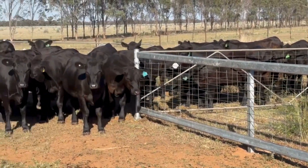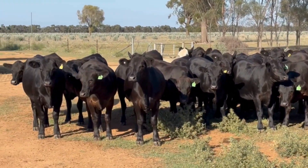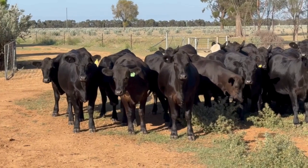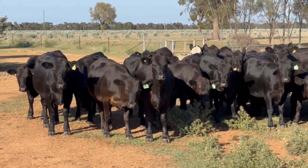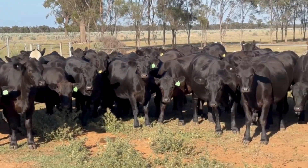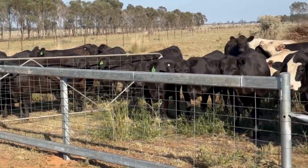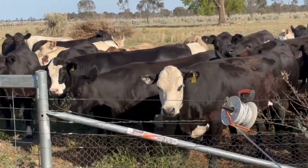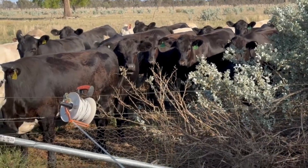Their shiny coats are part of how you assess performance. You can do lots of measurements, get them in, and measure weight gain, but indicators of animal happiness and performance are there in front of you most of the time if you have the experience to see what the animals are doing — and that's something everybody can develop. These are going very well.